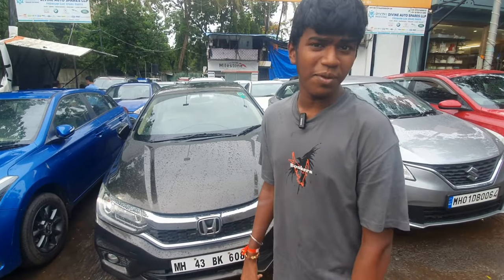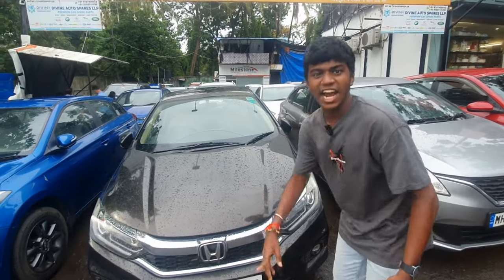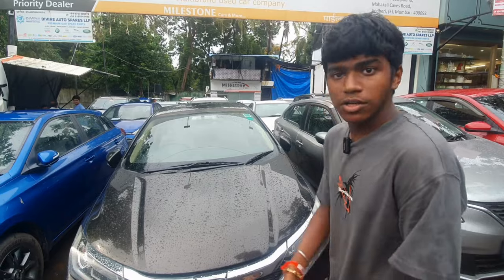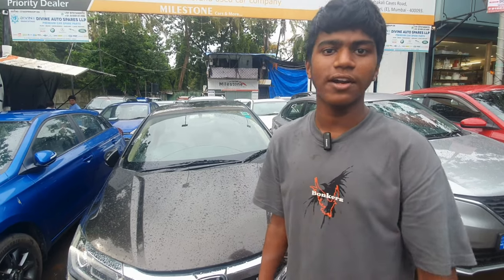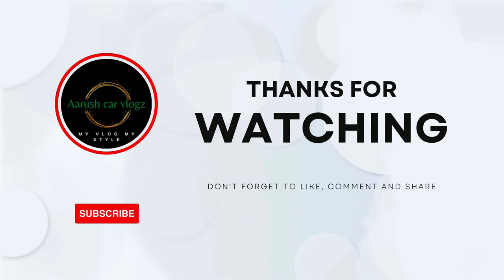So guys, this deal is shocking. In the market, you can find it: first owner, automatic, petrol, City, 2018 model — just 7,99,000. I will get you 7,99,000. I will get you this deal in the market.